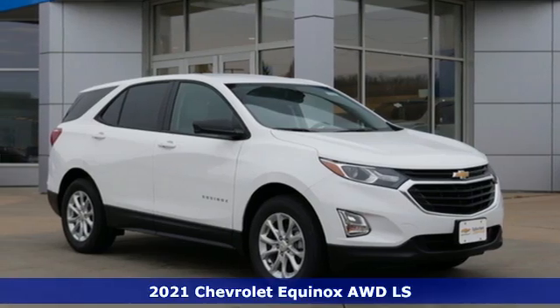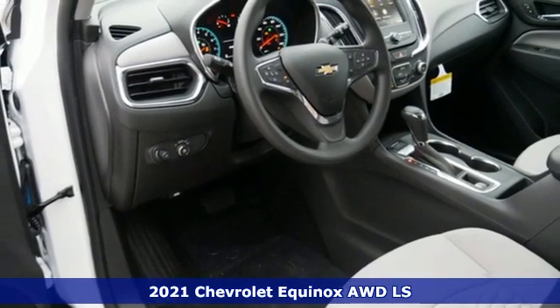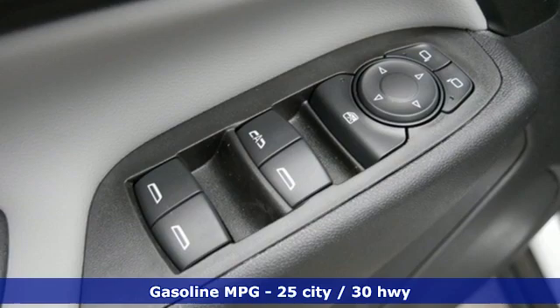It's a new 2021 Chevrolet Equinox. This Equinox is a talented multitasker with impressive fuel economy, thoughtful safety features, and powerful performance.